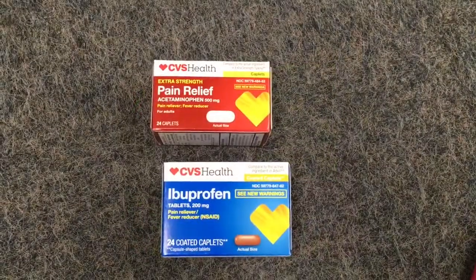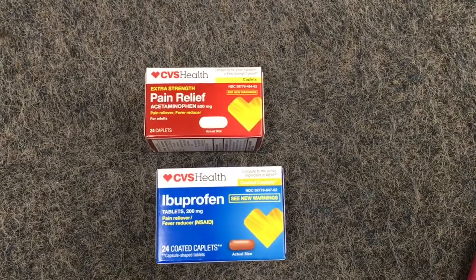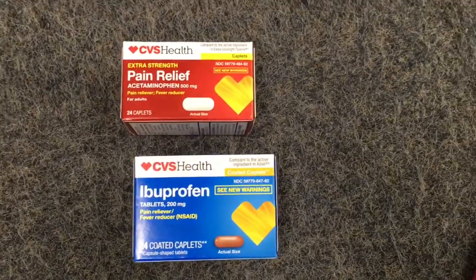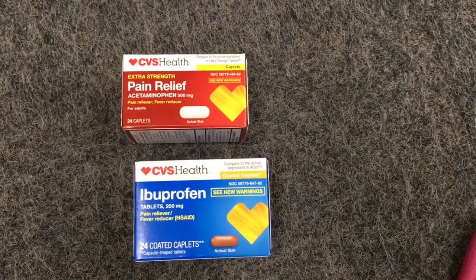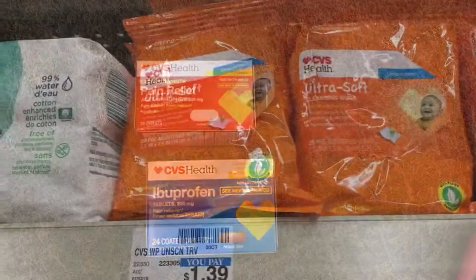It's going to be one or the other of these deals. The CVS Ibuprofen or Acetaminophen caplets only — it's got to say caplets. The 24-counts are going to be on sale for $3.19, but you'll get the $3.19 ExtraBuck back.